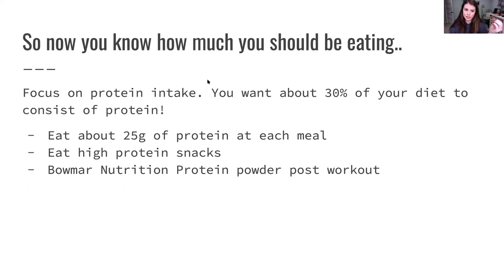Now you need to know how much you should be eating — focus on the protein intake. You want about 30% of your diet to consist of protein. Say you calculate and get 1600 calories — 30% of your calories should come from protein. There are four calories per gram of protein. Focus on your protein intake; eat about 25 grams of protein at each meal. Even that, if you're eating three meals a day, is not going to be enough protein.